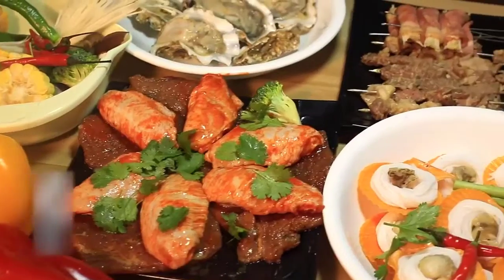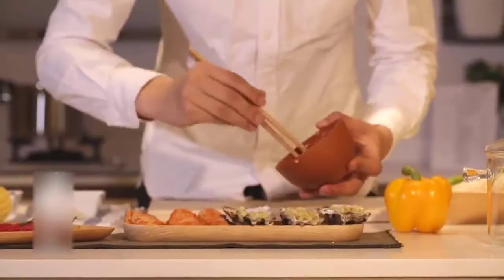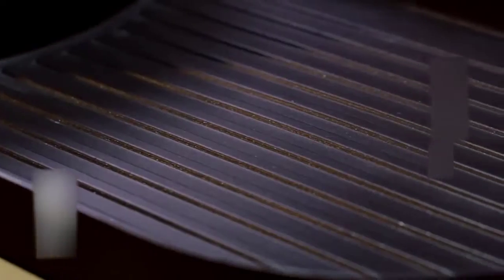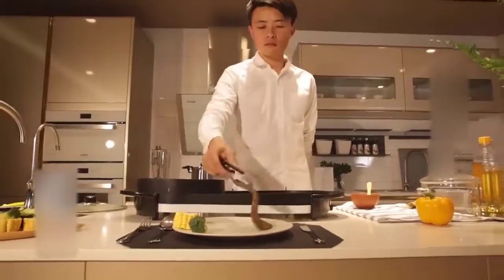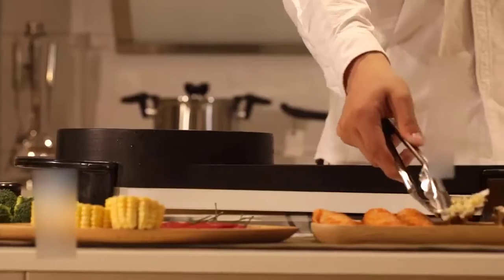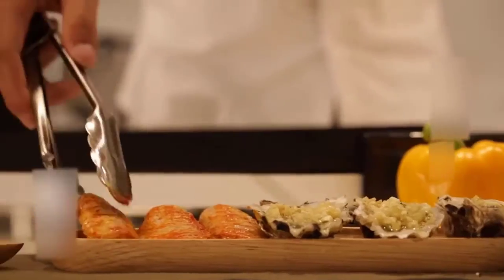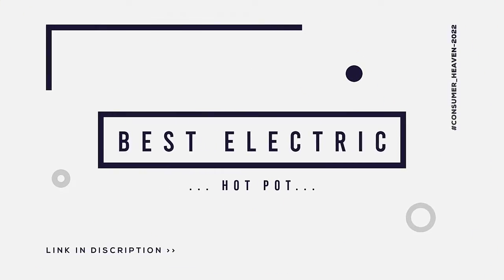Nothing makes cooking a breeze like the best electric hot pot. These cooking appliances are a hands-off way to get your dinner or lunch prepared and served in no time, while maintaining your recipe's every detail. Whether you intend to make a mouth-watering stew, thick glutinous soup, or your favorite one-pot dish, an electric hot pot will remove the guesswork out of the whole process. In this video we will discuss the top 5 best electric hot pots, so let's get started.